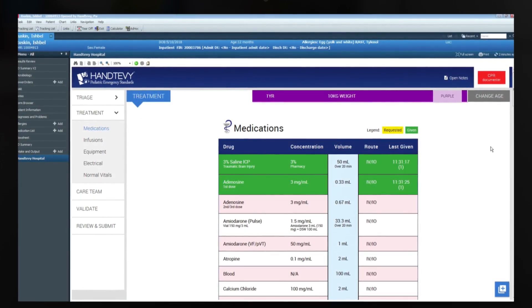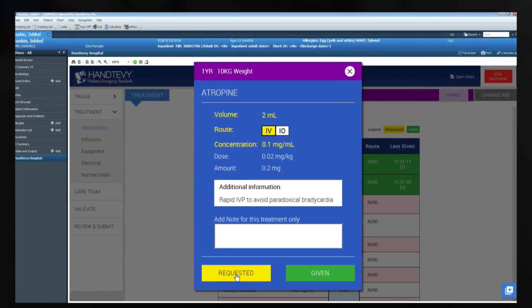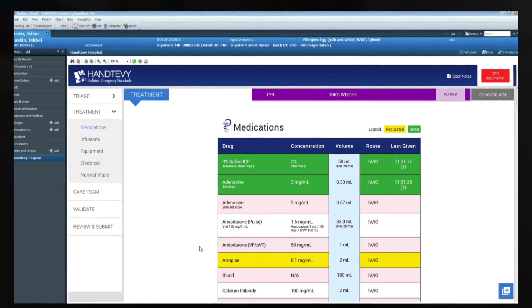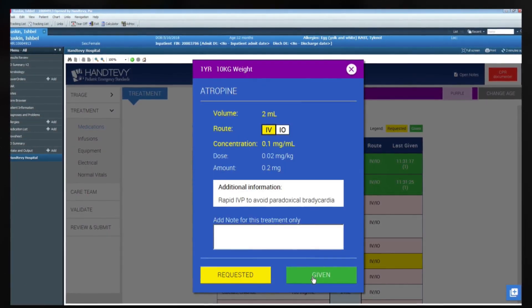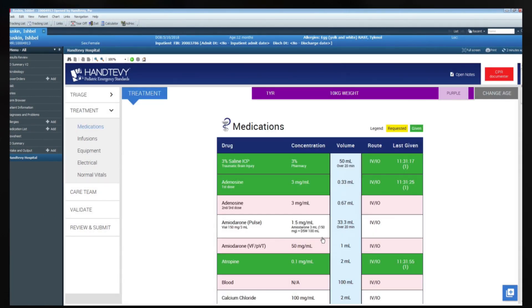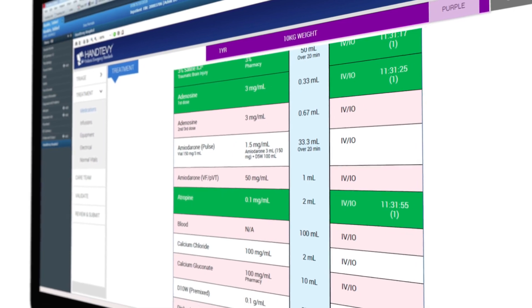Medications listed exactly mirror the hospital formulary. Documenting the requested item and when the drug is being administered is clear and simple. Quickly visualize time-sensitive drug and mixing information with only one click. Using an application built for the speed of the code room, rapidly document multiple medications in real time.